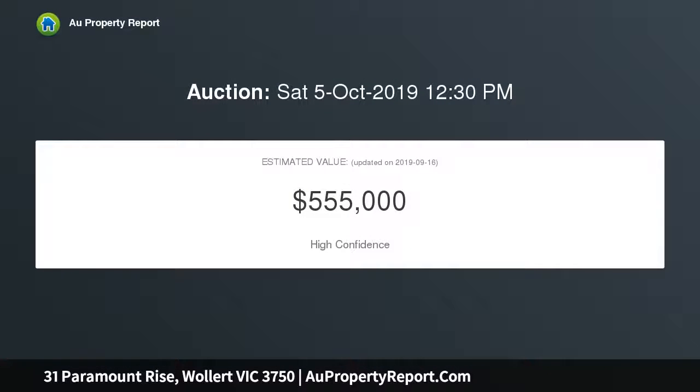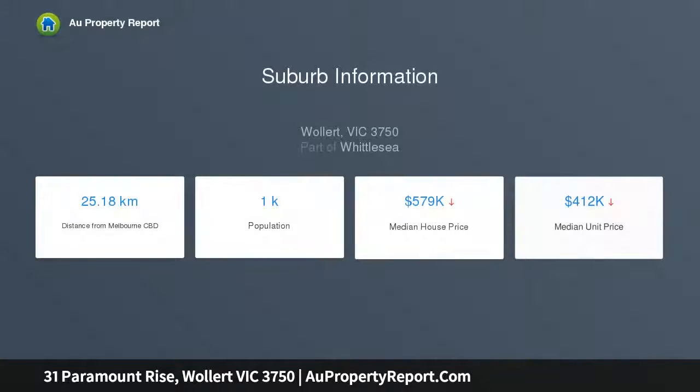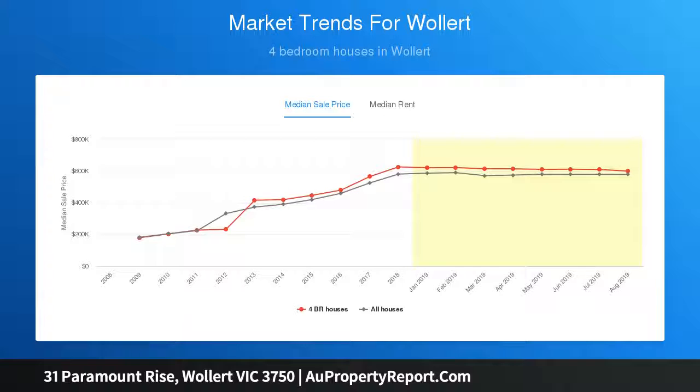Open plan concept offering a generous sized meals and living area, main bathroom, and an adequate sized laundry. Double car garage with internal access, alfresco, and ample backyard space. Located close to Harvest Home Primary School and Eccles Creek Secondary College, and only a short distance away from Laurimar Village shops. A great home — ready for you to inspect.